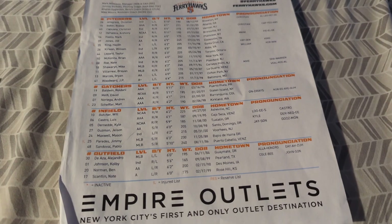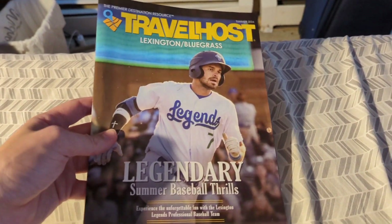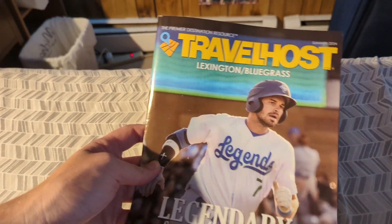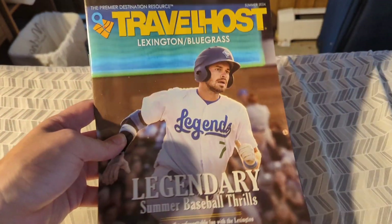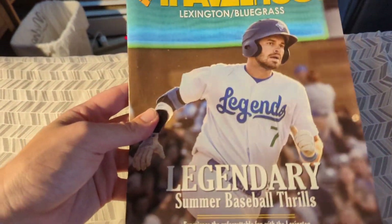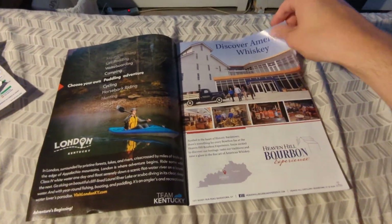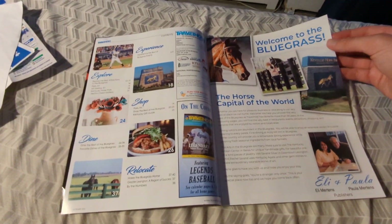Empire Outlets, which is right next to Staten Island Stadium. Now this may look like some sort of program, but it is not — it is a free magazine, whatever Travel Host is. They had a lot of these at the hotel we were staying at, right by the front desk. I noticed, hey, that's the Legends on the front. I don't know how much of this is actually baseball related — I haven't actually looked at it myself. But I picked it up mainly because Lexington was on the cover. I'm not sure how much is baseball related — I think it's generally Lexington and the area itself.